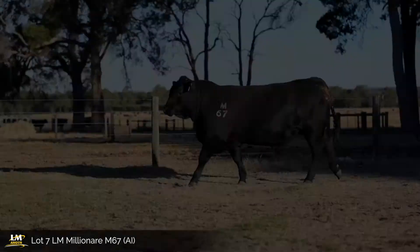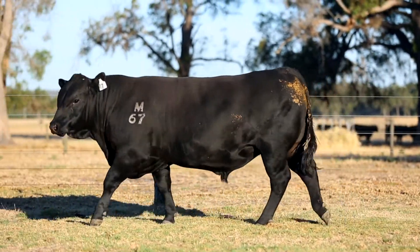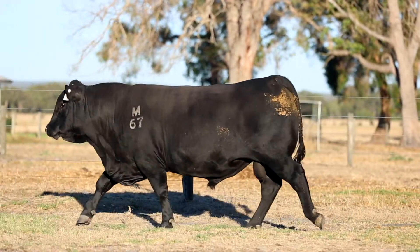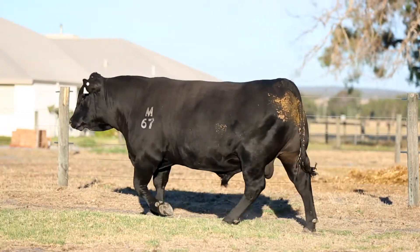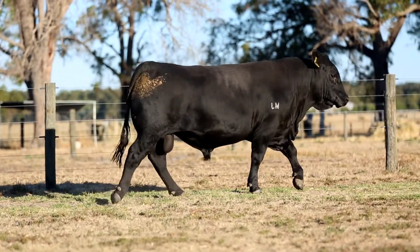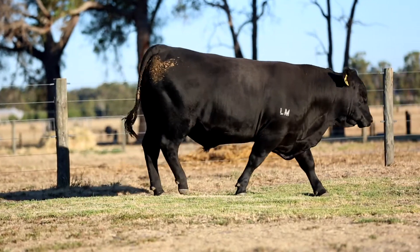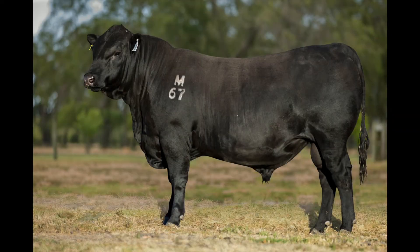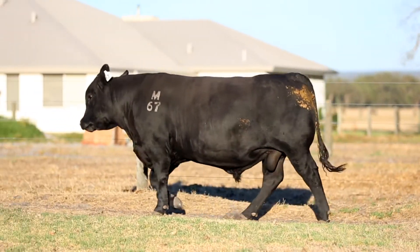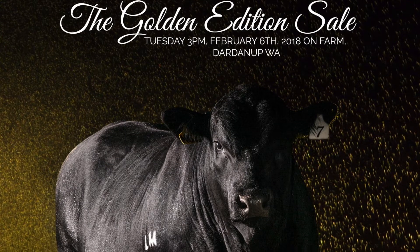M67 is a Chisholm son out of our 2016 Perth Royal Show Interbreed Senior Female Winner, D80. He's a heavy muscle, soft easy doing bull with a true sire's head and a disposition that you'd kill for. His 200 and 400-day weights are top 5%, 600-day weights top 10%, with an EMA that puts him in the top 30% of the breed.